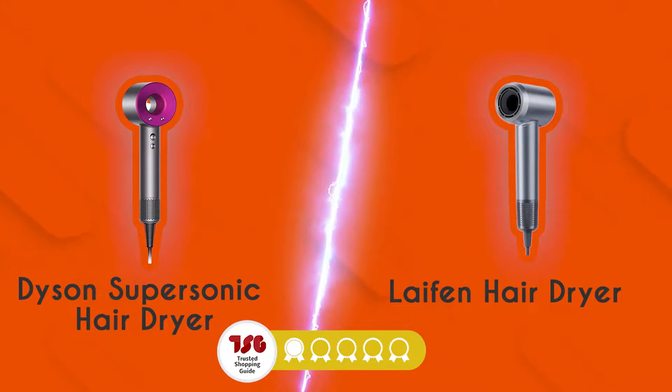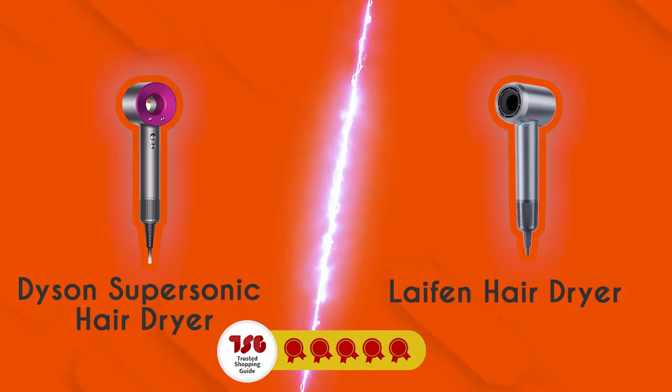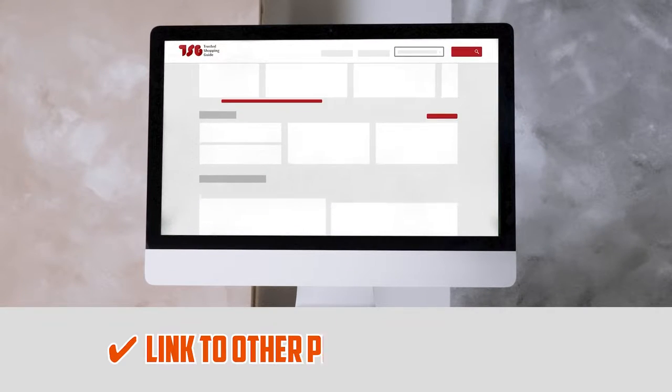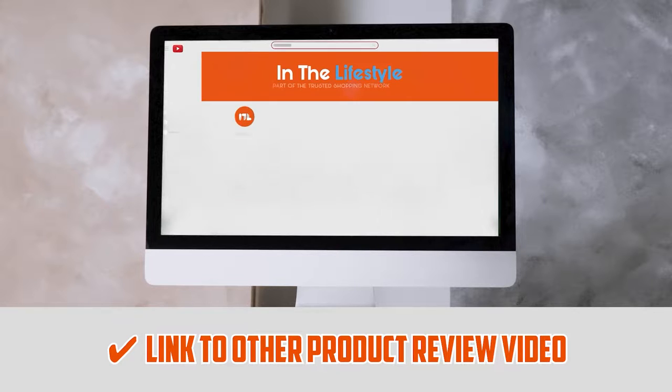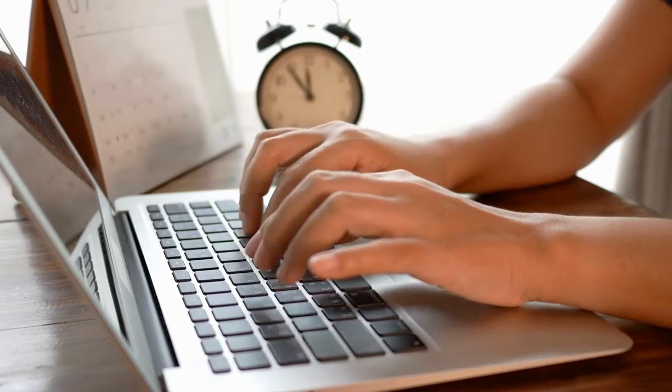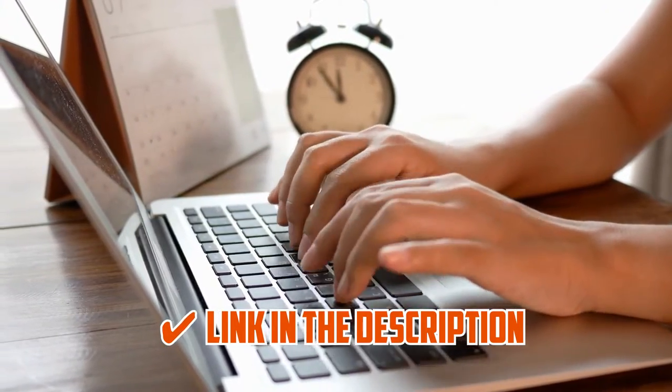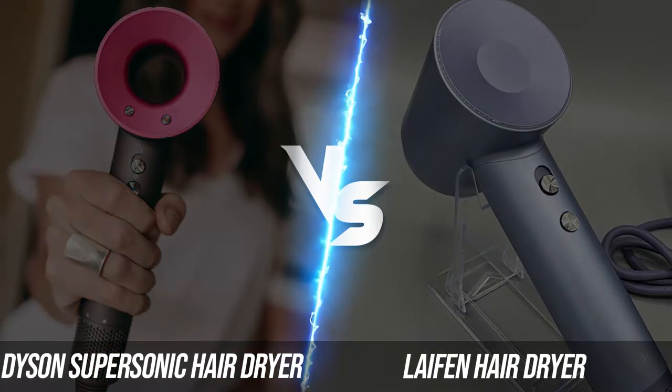Both of them have garnered a 5-star rating from our team at TrustedShoppingGuy.com, so we will go into full detail to find out which one comes out on top. If you are interested in other hairdryers that we have reviewed, do check out our review video linked below. If you want direct links to the products themselves, all these links are also listed below. So, without further ado, let's start the brand wars.